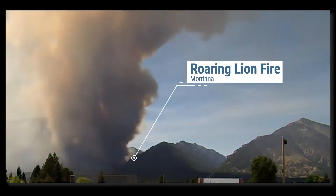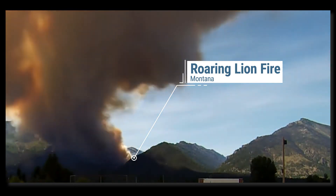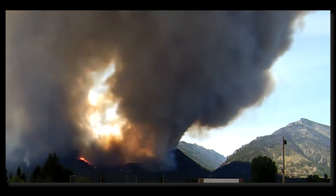In this time-lapse of the Roaring Lion fire from 2017, Mark Finney, research forester at the Rocky Mountain Research Station, highlights key characteristics of a counter-rotating vortex pair.